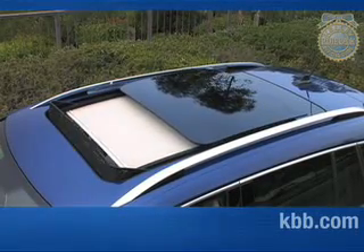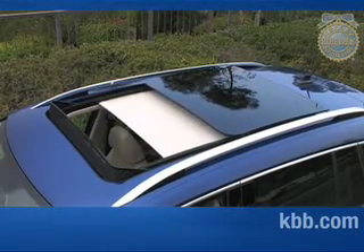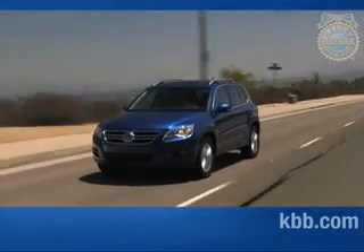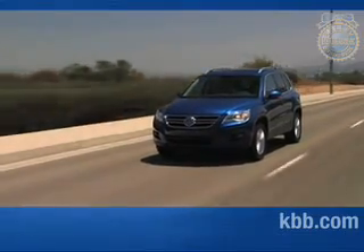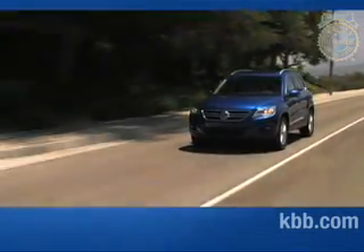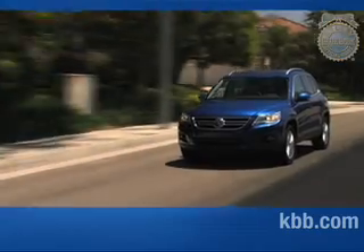In fact, for the price of the entry-level front-wheel drive Tiguan, consumers would pick up a nicely equipped CR-V EX with all-wheel drive. Still, the 200-horsepower turbocharged Volkswagen Tiguan has many desirable features, including a sophisticated all-wheel drive system capable of real off-road adventures.